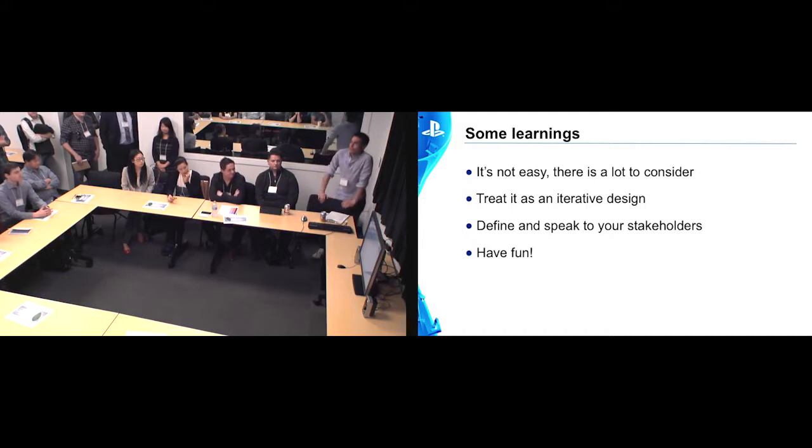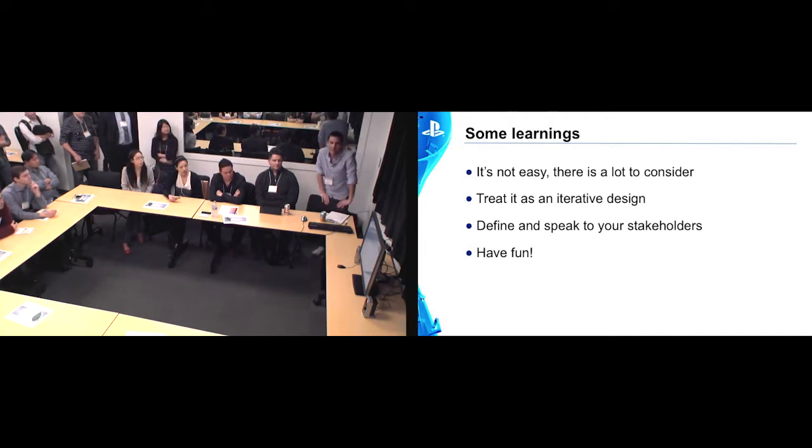I just wanted to outline some high-level learnings from building the lab. I can see a lot of familiar faces that have done a lot of this before, maybe some people that are not so familiar, but one thing I can definitely say is it's not easy. There's a lot of work that goes into it — it's time consuming, and you need to put in the effort to get good results, as with anything. My background is in usability and user-centered design, so I apply that to pretty much everything I do. We treated it as an iterative design process, and that is very important. You can't expect to reach a final solution in one go. What you need to do is work out the basics and then iterate on that.